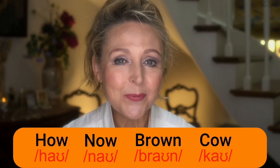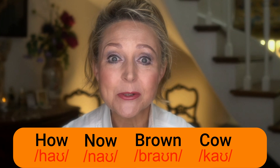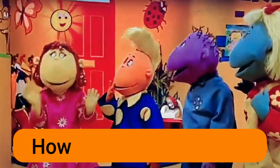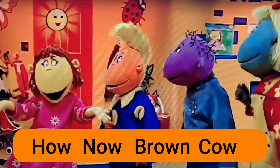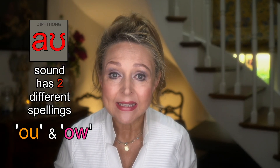Hi, can you say the diphthong sound 'ow' as in 'cowl'? Listen to this: 'How now brown cow?' That's a well-known British phrase to practice our 'ow' pronunciation. Perhaps you can say it, but you don't always recognise the sound when it's written in words. Well, that might be because it has two different spellings.